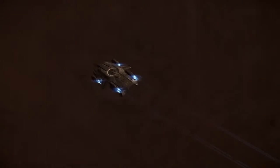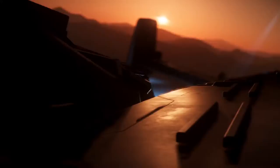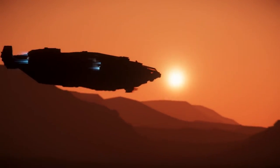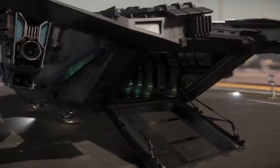In the days of antiquity, the Valkyrie were believed to choose which warriors may die in battle and which may live. With Anvil's Valkyrie, we put that choice in your hands.